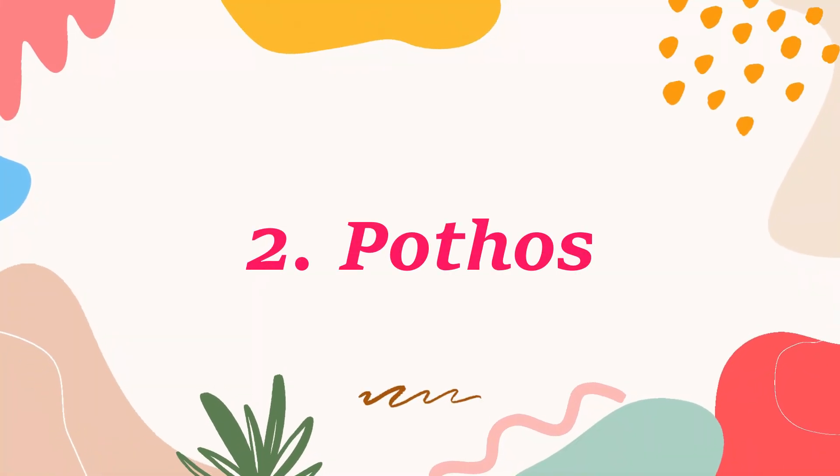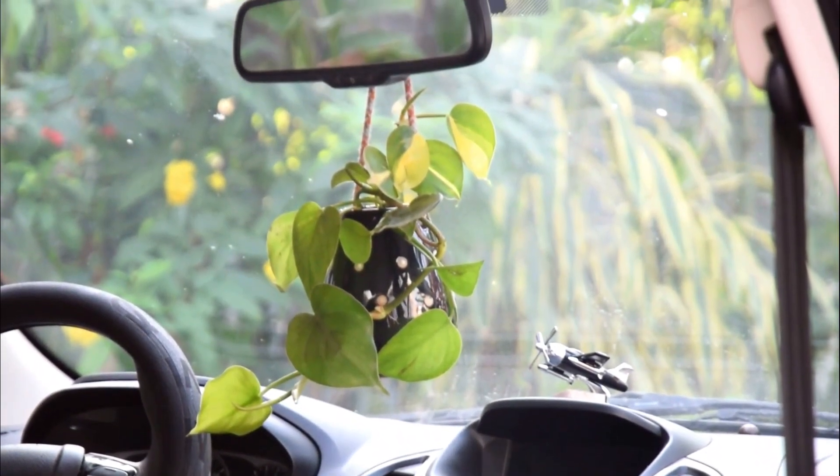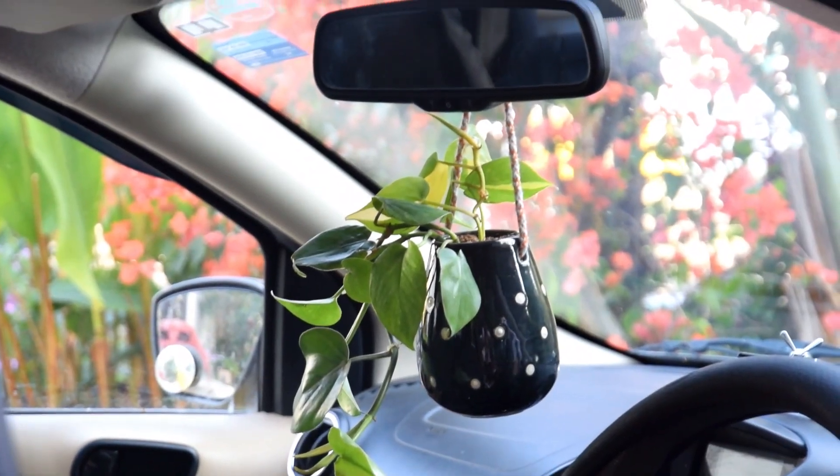Number 2: Pothos. Pothos is another wonderful choice when it comes to selecting a plant for your vehicle. As you can also grow it in water, it makes for a wonderful choice, where it can be easily grown inside a slender vase in a car.